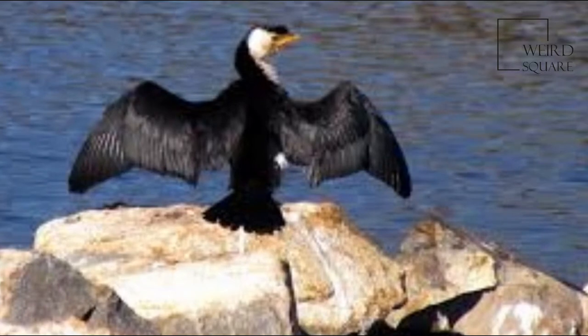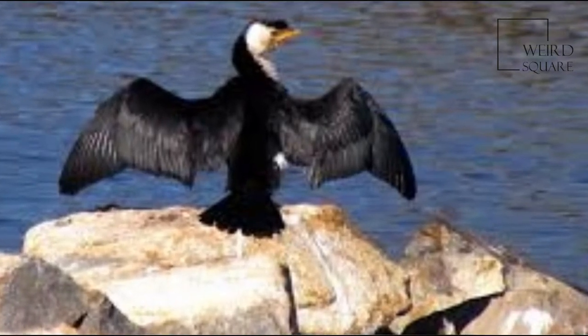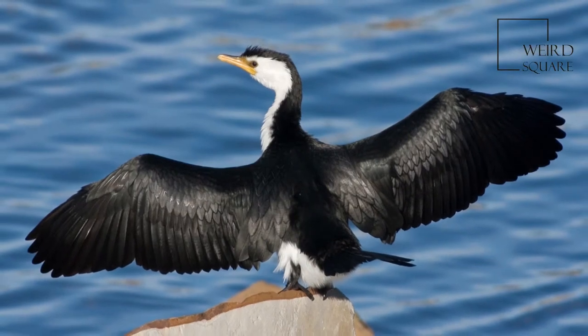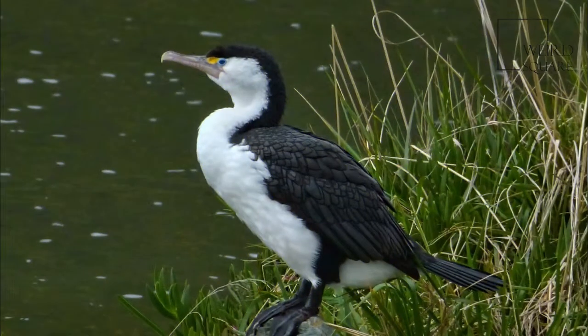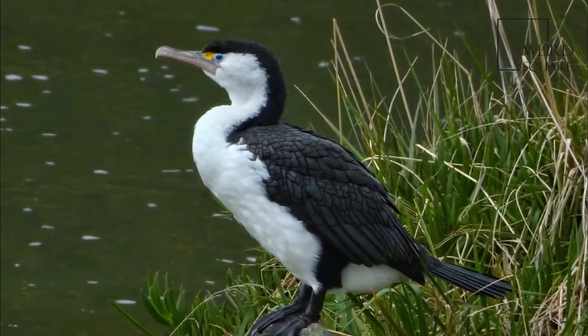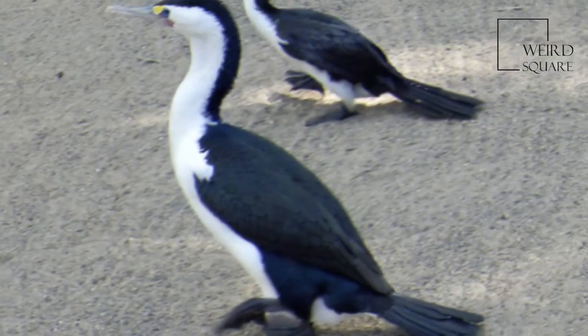The Little Pied Cormorant was originally described by French naturalist Louis-Jean Pierre Vieillot in 1817. Its specific epithet is derived from the ancient Greek words melano, meaning black, and leucos, meaning white.